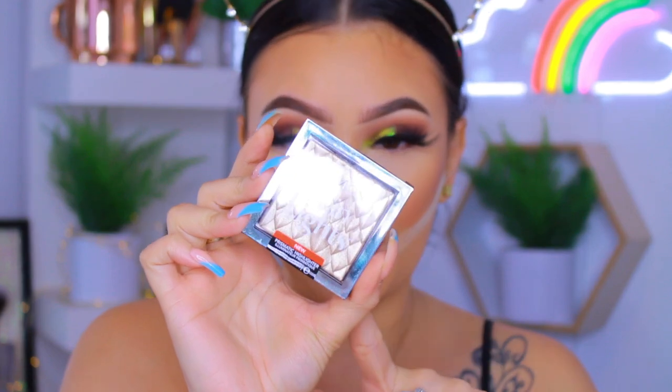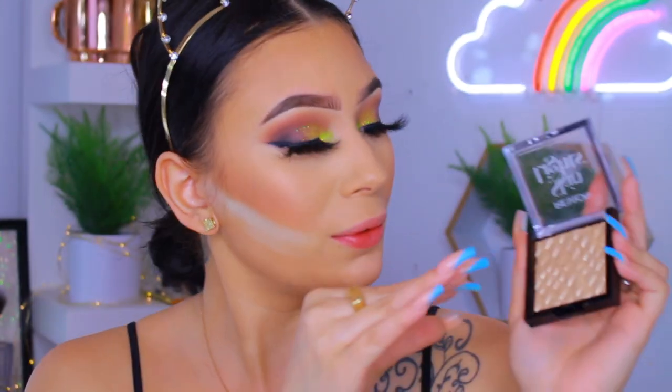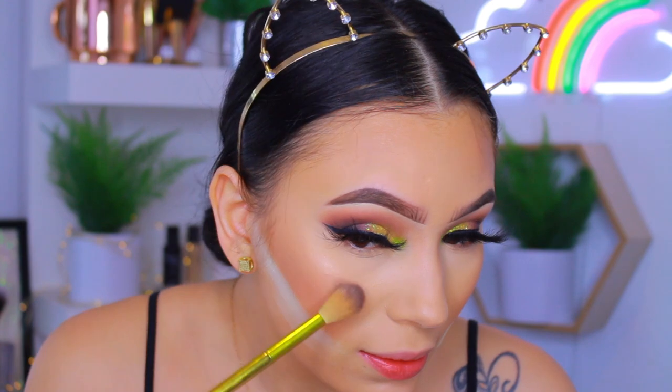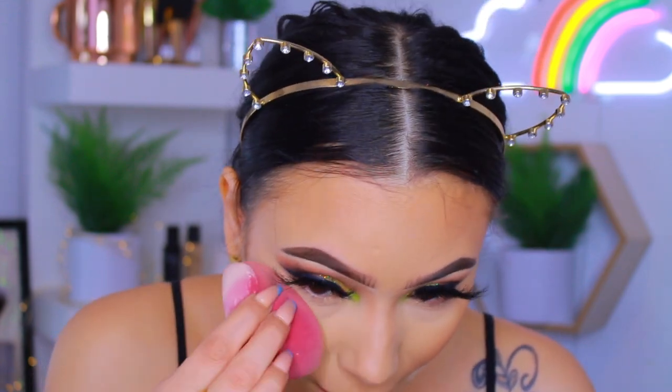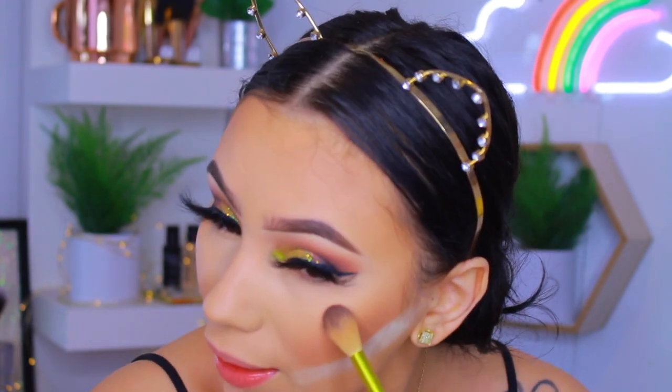This one is from Revlon — the Skinlights Prismatic Highlighter in the shade Daybreak Glimmer. This is what the highlighter looks like — I love the little dragon scale pattern, it's really cute. Honestly what it looks like in the pan, I expected it to be more OD, but I'm really not into crazy highlighting anymore. I prefer a more natural highlight now. This right here is enough for me. Compared to the pan you'd think you'd get some OD chrome highlight, but it's actually really pretty and wearable — I really fuck with it.